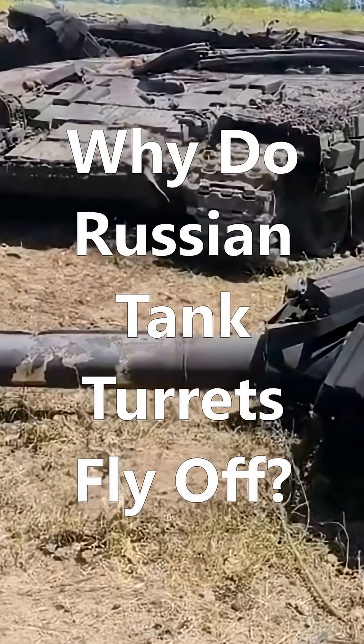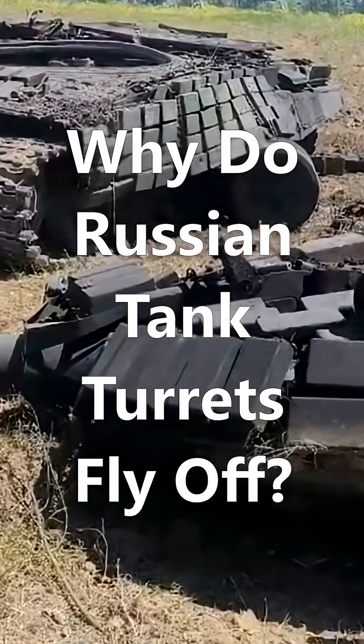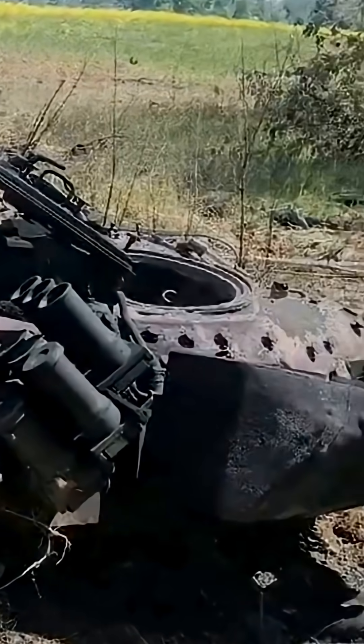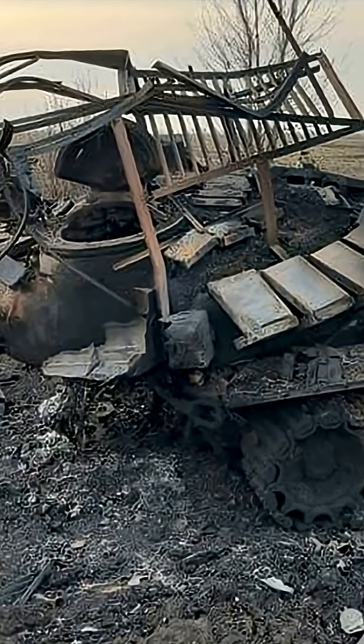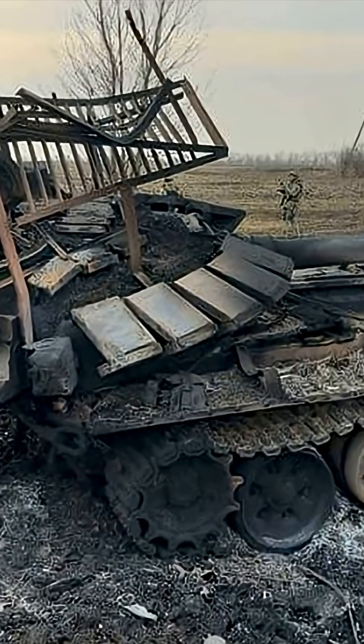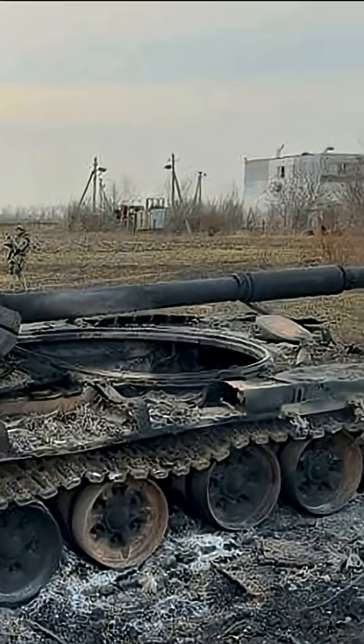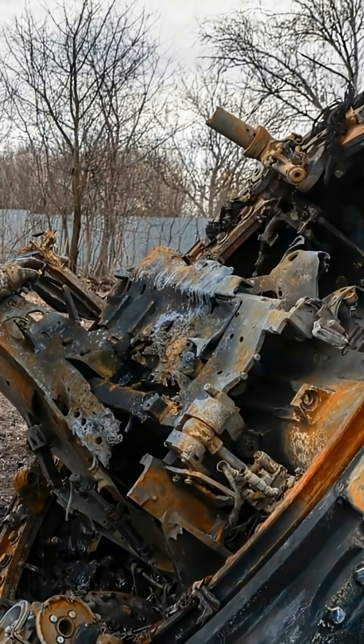Why do Russian tank turrets fly off? You've probably seen it — videos of Russian tanks exploding, their turrets launched high into the air. People say it's unique to Soviet designs, unlike Western tanks. So is that just propaganda, or the truth? Let's find out.